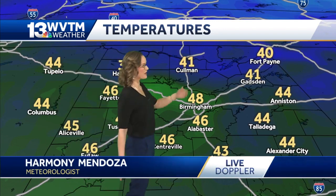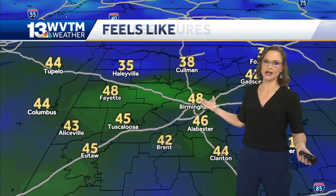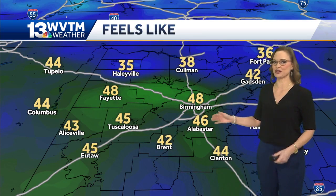We're going to stay in those 40s for most of your day. 41 in Coleman, 41 Gadsden, upper 30s. Jacket weather for sure running any errands. It feels pretty much just like the air temperature, given the winds are starting to die down just a bit.